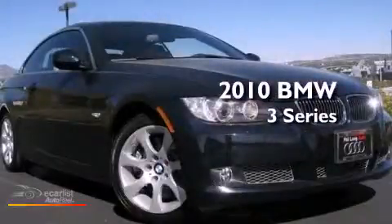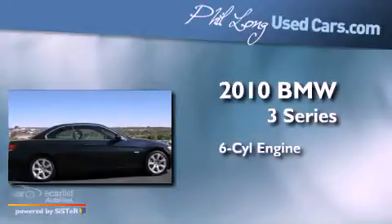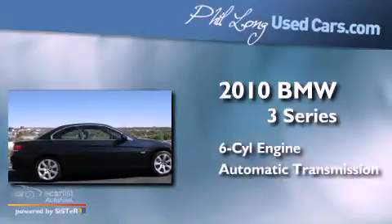This is a 2010 BMW 3 Series. It features a six-cylinder engine and an automatic transmission.